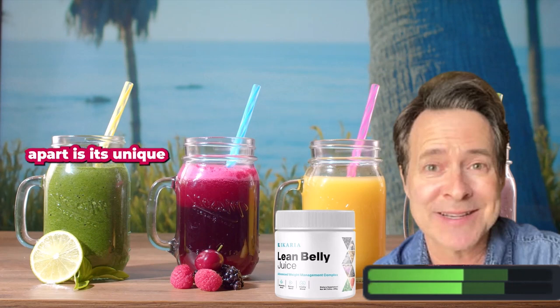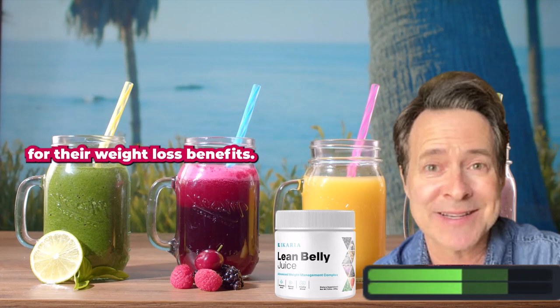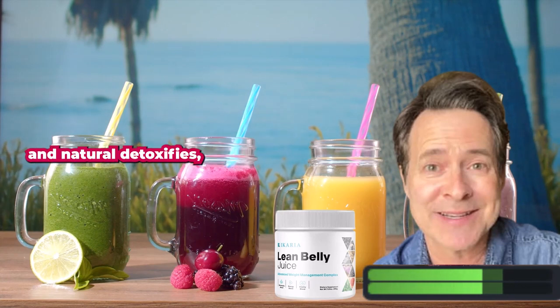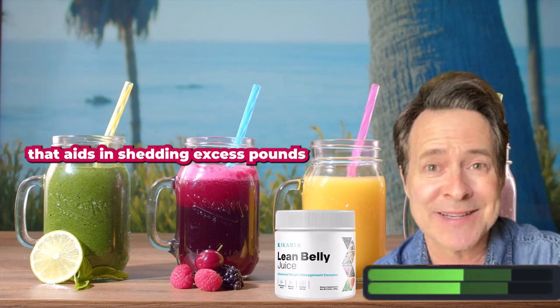What sets carrier juice apart is its unique blend of potent ingredients carefully selected for their weight loss benefits. It combines metabolism-boosting compounds, fat-burning extracts, and natural detoxifiers, creating a powerful formula that aids in shedding excess pounds.